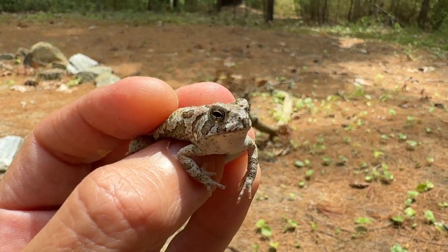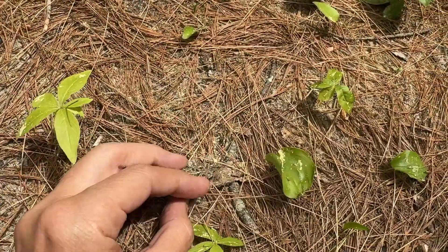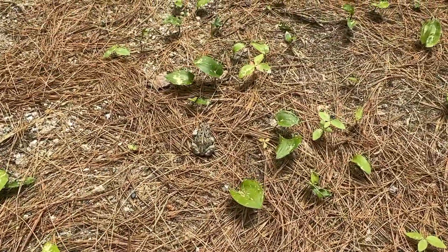Oh my gosh, look at a really small Fowler's Toad. Oh my gosh, so happy — it's always a great day when I find a toad. Alright little guy, let's let you go. There he goes. Bye bye, little toad.